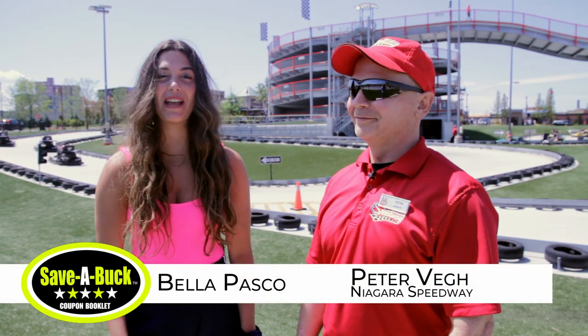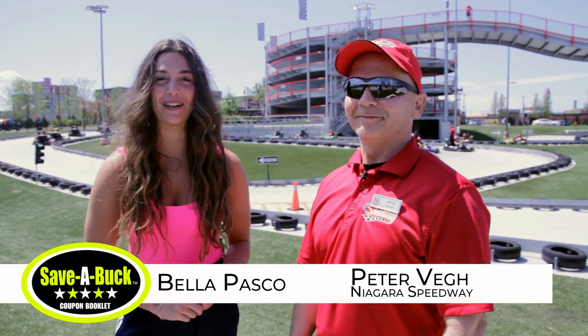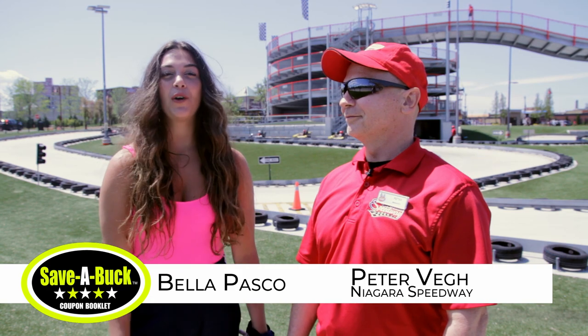Hi there, I'm Bella from Sababuck and I'm here at the Niagara Speedway on Clifton Hill in Niagara Falls with Peter, the manager. This is Canada's first ever elevated go-kart race course.